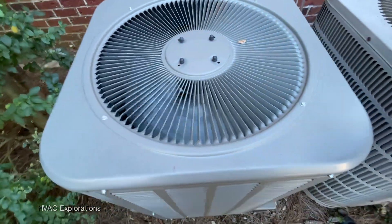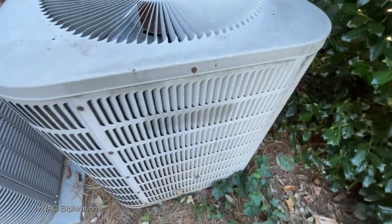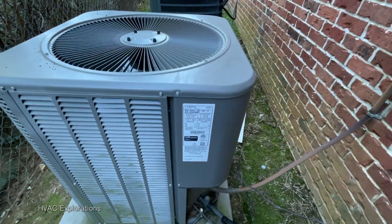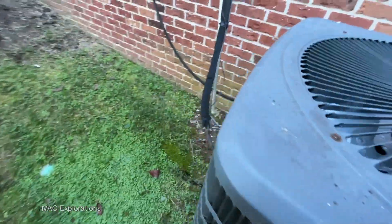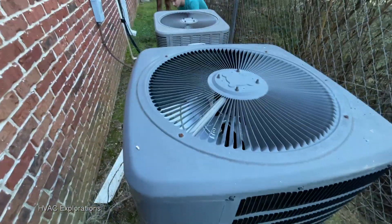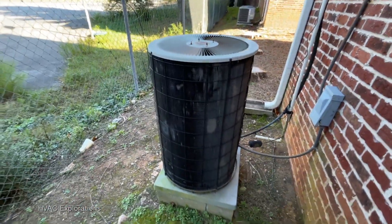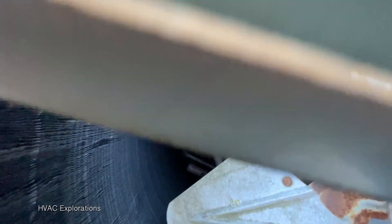A couple more units. Moving on, we have a 2015 3-ton Lennox. A Goodman. I remember recording this last time I was here back in 2019 — there was a massive tree here. A heat pump too.